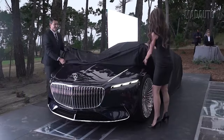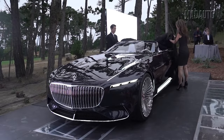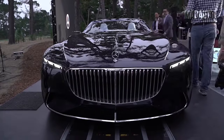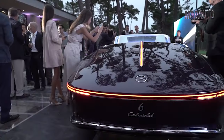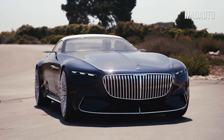Our top of the rarest cars opens with the Vision Maybach Mercedes 6. I think the most appropriate word that can be chosen after seeing this car is luxury. Everywhere you look, it's evident that Mercedes approaches every car with special attention.